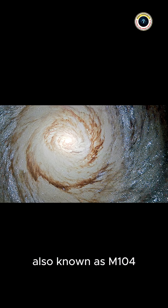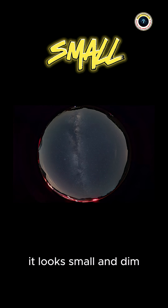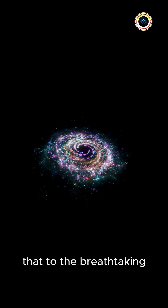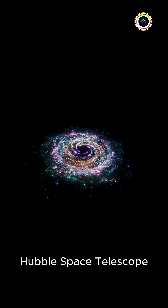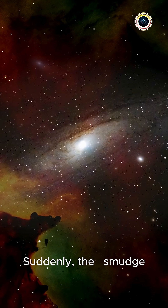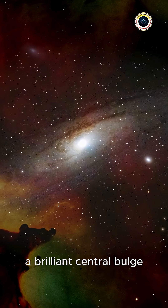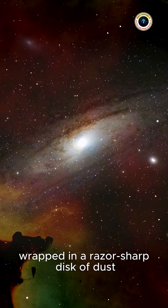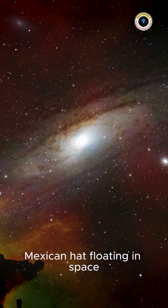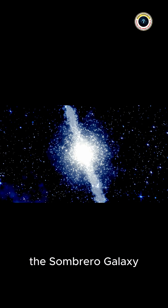The Sombrero Galaxy, also known as M104. Through a backyard telescope it looks small and dim, like a glowing coin lost in the dark. But compare that to the breathtaking images captured by NASA's Hubble Space Telescope — suddenly the smudge transforms into a cosmic masterpiece: a brilliant central bulge wrapped in a razor-sharp disk of dust, looking exactly like a giant Mexican hat floating in space. That's how it got its famous nickname, the Sombrero Galaxy.